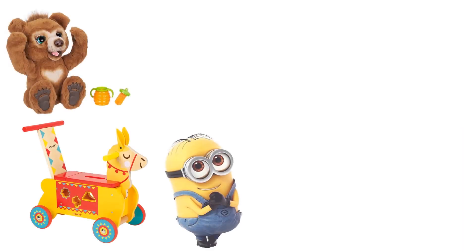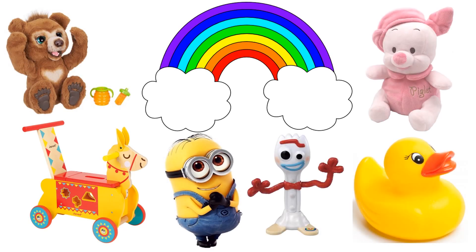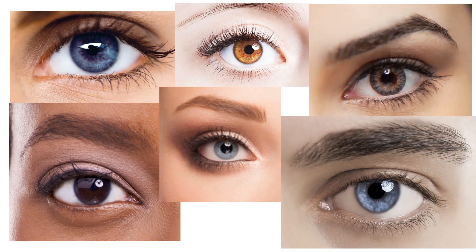Look around you. What are the things you can see? What sense organ do you use to see? We use our eyes to see. Our eyes are very important.